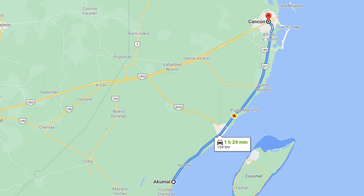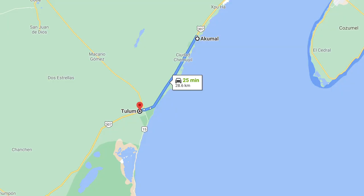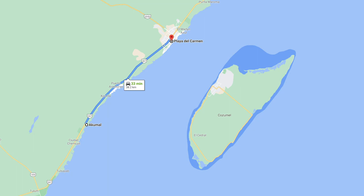Cancun is about 65 miles from Akamal, Tulum is about 13 miles, and Playa is 25 miles. There are plenty of tours from each of those areas that will take you to Akamal just to swim with the turtles.